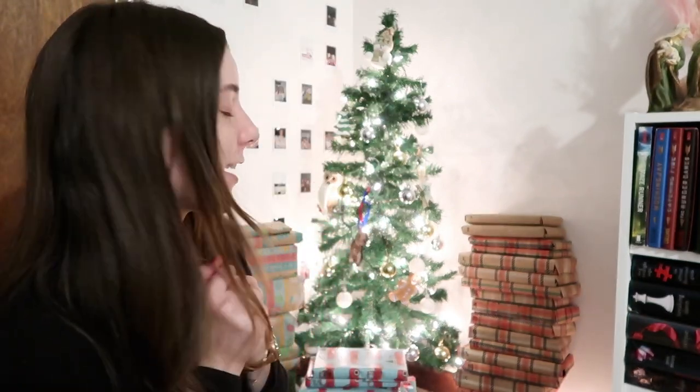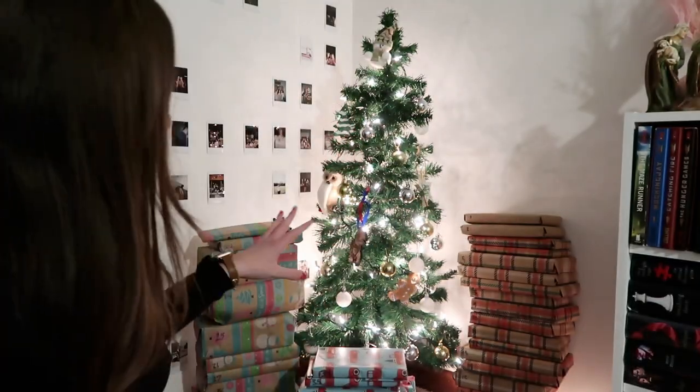Hello everybody, welcome back to my channel. Today's video is super exciting because as you can see we have some wrapped presents underneath my tree. The reason for that is I wrapped up all my physical TBR books that I wasn't planning on reading in December. So today we are going to be unwrapping about six or seven books for the month of January. I have books listed 1 through 42.